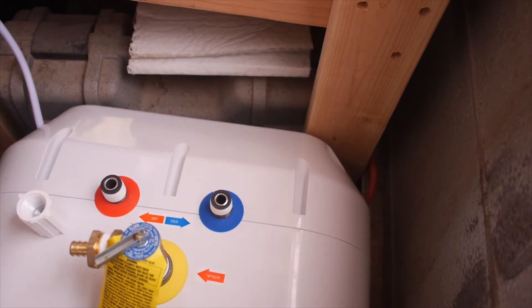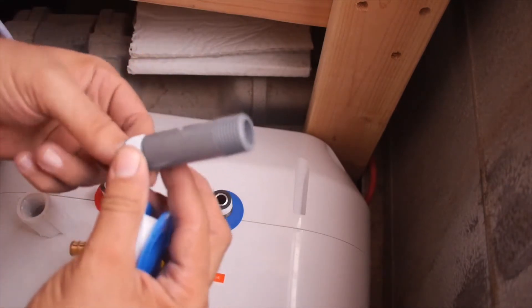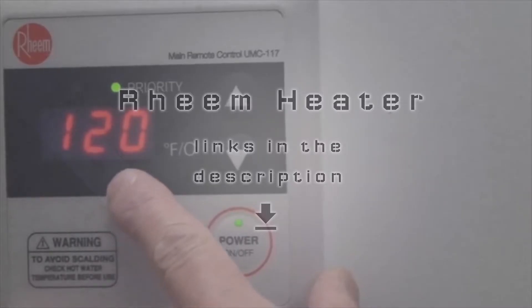But how could you be sure that you chose the best model available? Well, here is where we come and help you. Number 1: Rheem Tankless Heater.